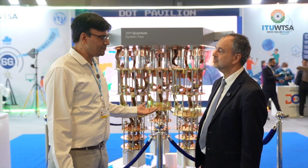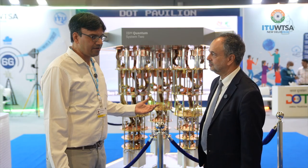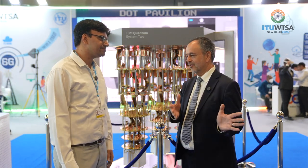We're happy to be at the DoT pavilion as part of WTSA, showcasing IBM Quantum System 2. We're also participating and partnering as part of the National Quantum Mission in India. IBM is a large player in this country — we have the IBM Qiskit platform being used by around 75,000 students, with many academic institutions using it, and we're happy to collaborate with the ecosystem to see how quantum computing can help India in its growth towards Viksit Bharat 2047.